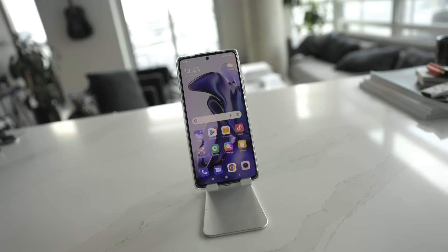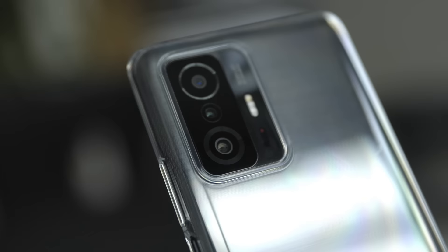Today's video is super exciting because I want to share and talk to you guys about Xiaomi's latest device. This is the 11T. It also comes in a pro version — I do not have the pro version, but I want to let you guys know that it does come in different options.